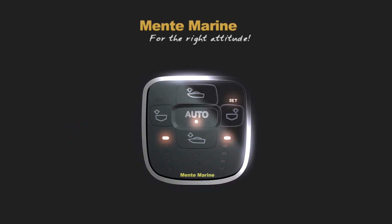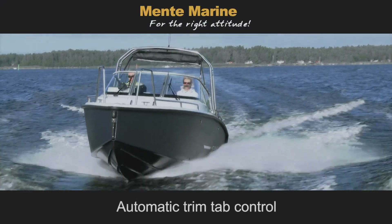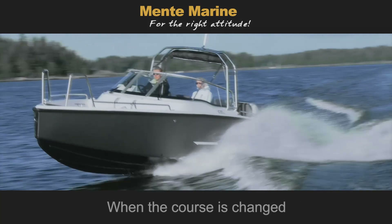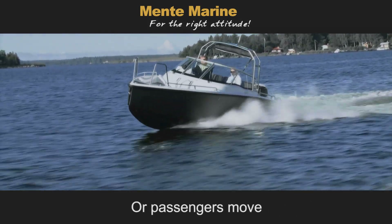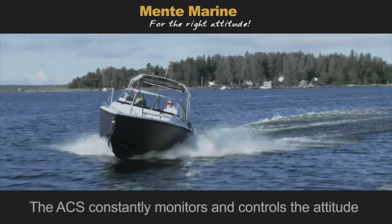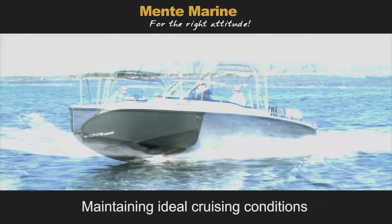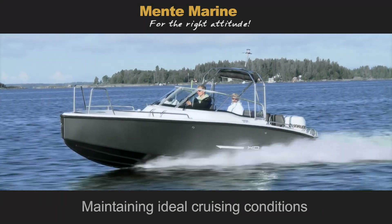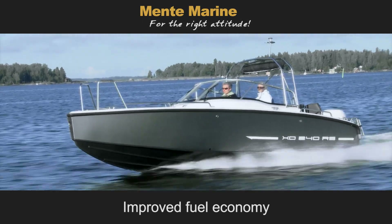ACS Attitude Control System from Mentum Marine. The automatic trim control is engaged when the course is changed, when the wind shifts, or when passengers move about. The ACS constantly monitors and controls the attitude, maintaining ideal cruising conditions, promoting increased stability and safety, and improved fuel economy.